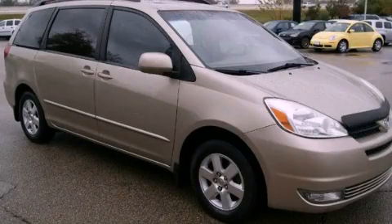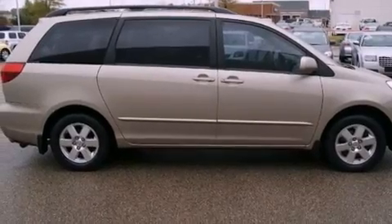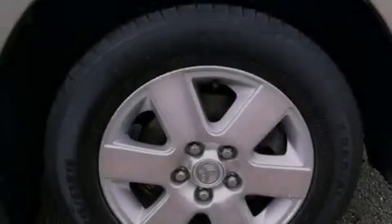This is a 2004 Toyota Sienna, designed with features that accommodate. It has a 3.3-liter six-cylinder engine and an automatic transmission.